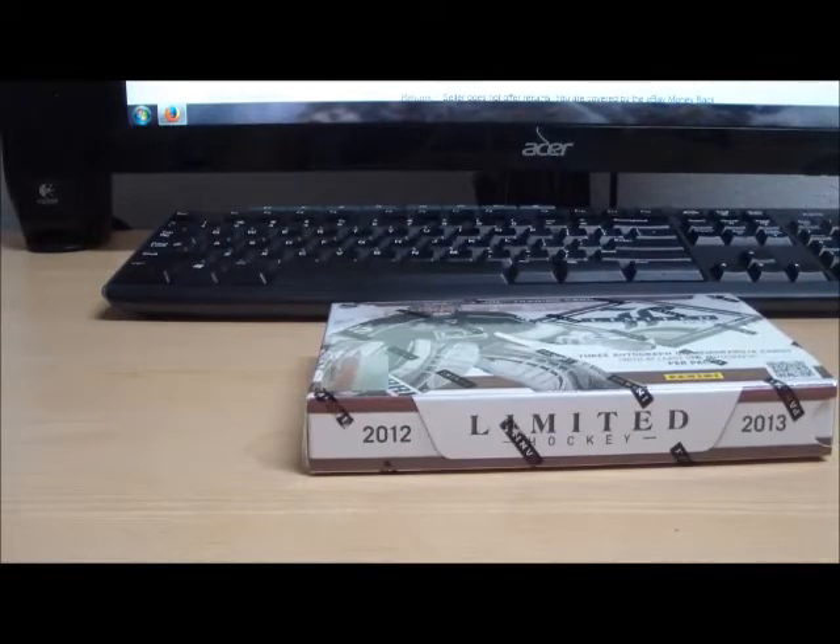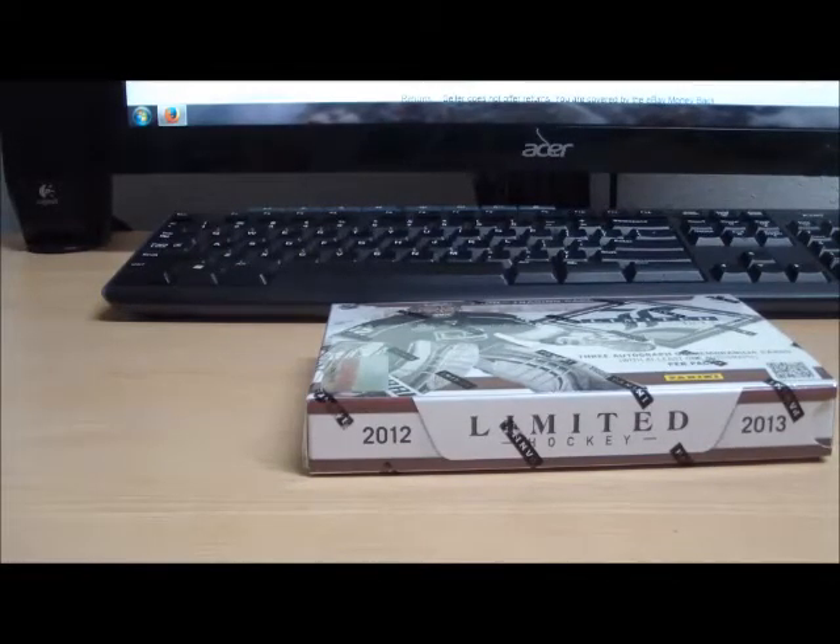There's the box of Limited Hockey. Now let's get that serial number on camera. And there we go. So now all the particulars are taken care of. Let's rip it open.